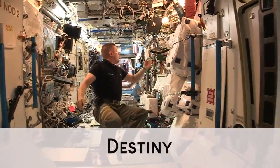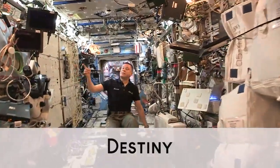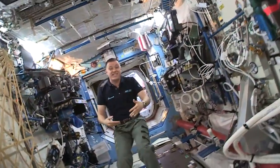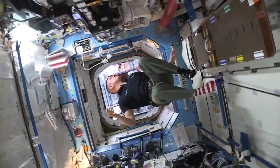In here is the United States Laboratory, the Destiny. We have tons of equipment in here — not only scientific equipment to look at different experiments, but also some of the systems that really keep the space station going.